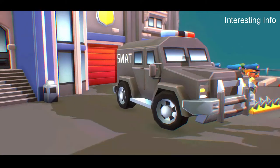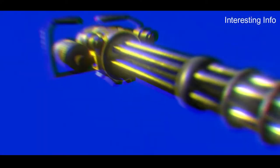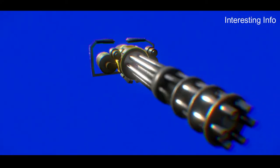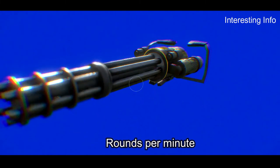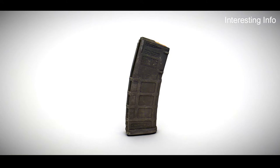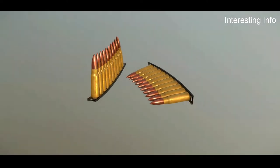The Huot Automatic Rifle is a Canadian firearm that was first produced in 1912. It has been used by the military, police, and civilians alike and is still in production today. It is a .22 caliber rifle that fires at a rate of 475 rounds per minute. It has an 8-round magazine capacity and can be fitted with a bayonet for close-quarters combat.